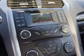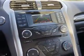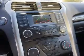Push button start, a backup camera, curtain head airbags, front airbags — great quality at a great price. Call or click to contact us today.